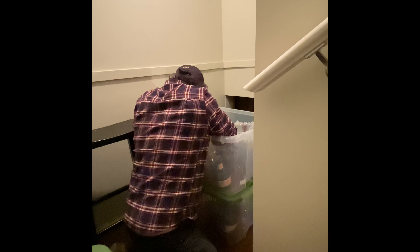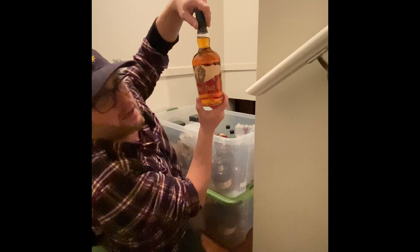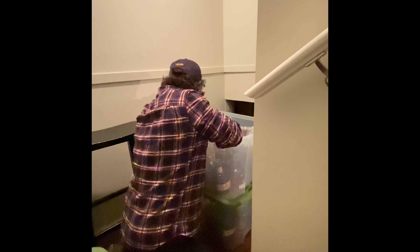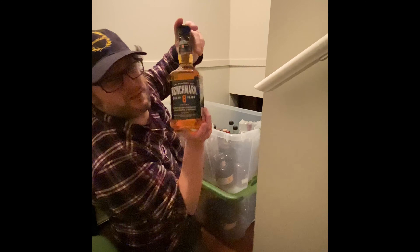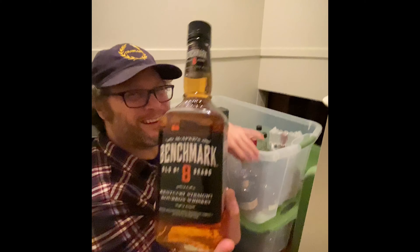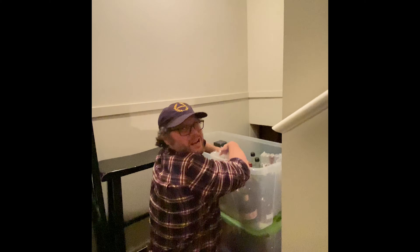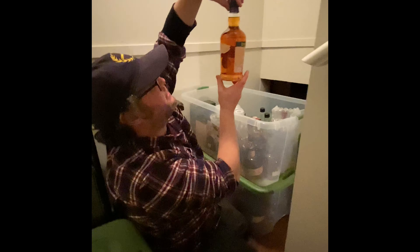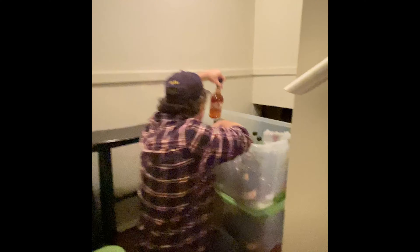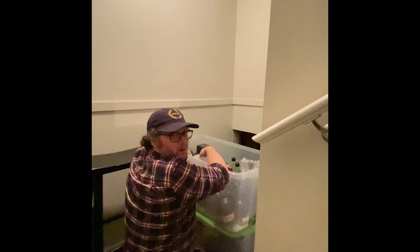We're getting close. This is a Buffalo Trace 2018 — another one of the barrels. We don't want to talk about how that got into the collection; we never saw it before. And here's the 2018 Single Barrel. We should drink that — we should get one of those.